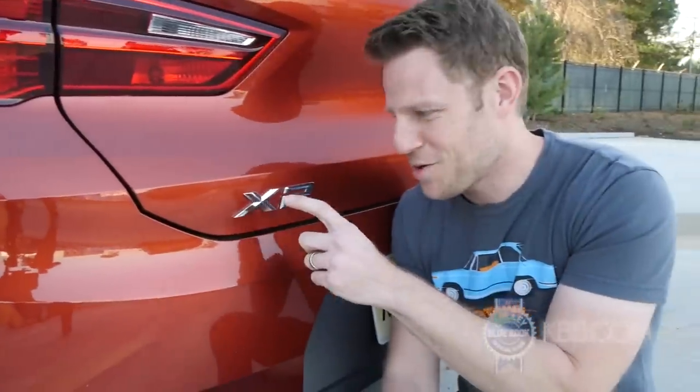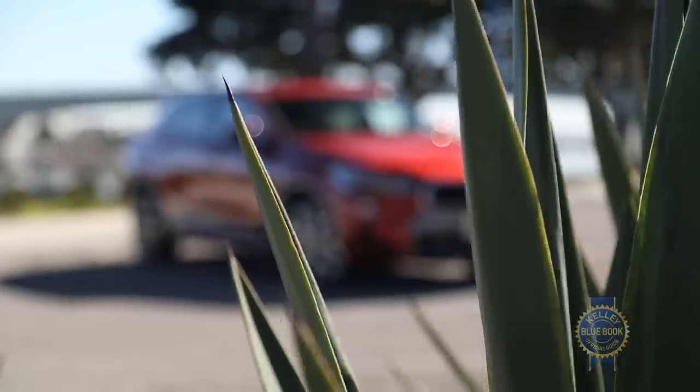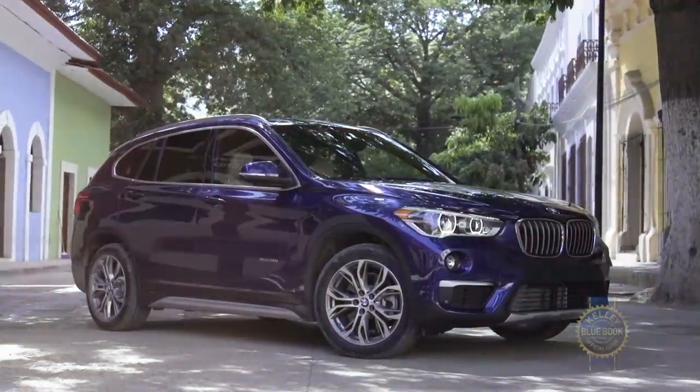This is the X2. That even number two means it's a coupe-like vehicle. The X2 is clearly not a proper coupe, but it is comparatively sporty versus the X1 SUV on which it's based.